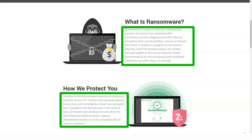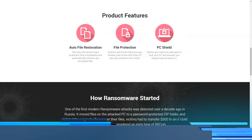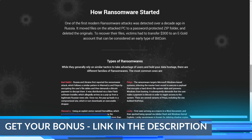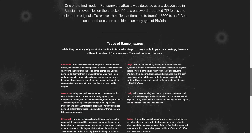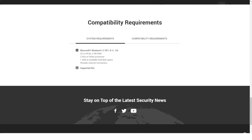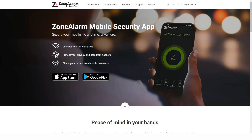Extreme Security also offers an advanced firewall that includes patented OS firewall technology, which closely monitors programs that try to bypass known firewall protection methods using various tricks — including SCM and COM attacks, as well as attempts to gain access to data on raw disk. It is also a two-way firewall that monitors outbound traffic from the LAN to the public network.